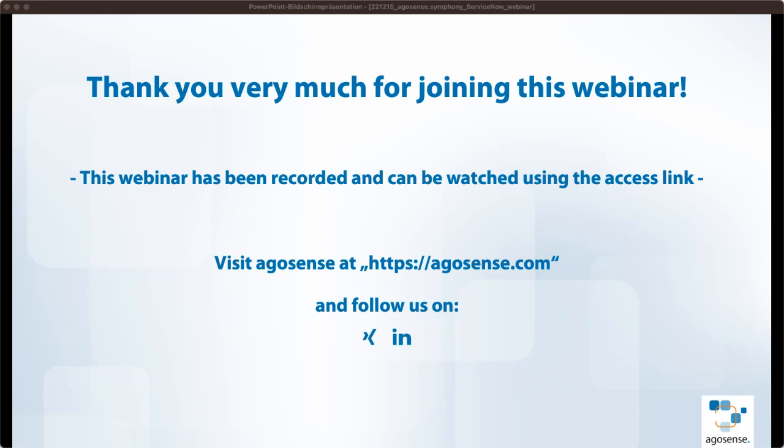Thank you very much for your time. We would love to see you in other webinars — next week, same time, same day, we have a webinar for our DevOps and ALM development platform AgroSense Fidelia, which I highly recommend watching as well. Enjoy the rest of your day, have a nice weekend, and hope to see you soon again. Bye bye, thank you everyone.